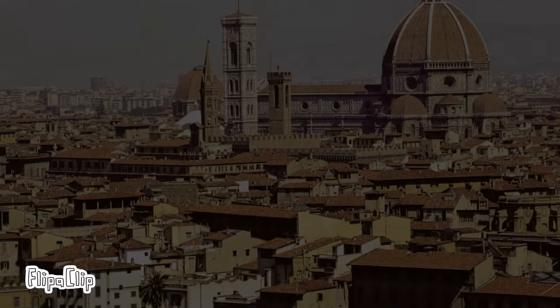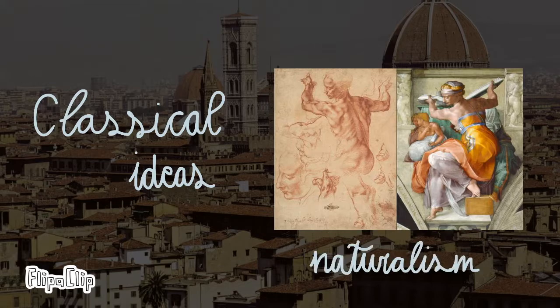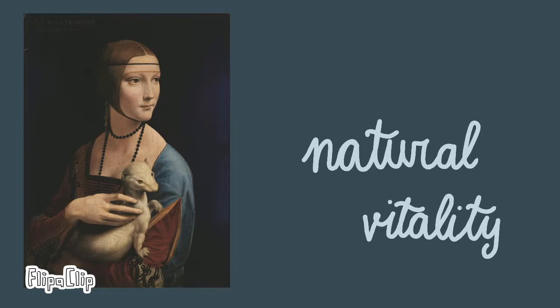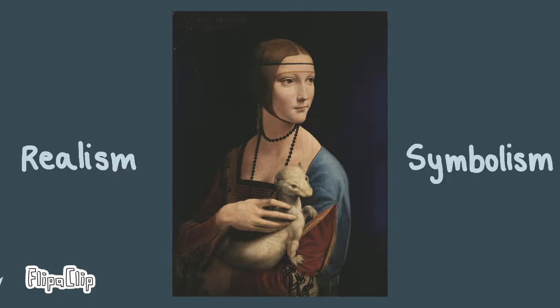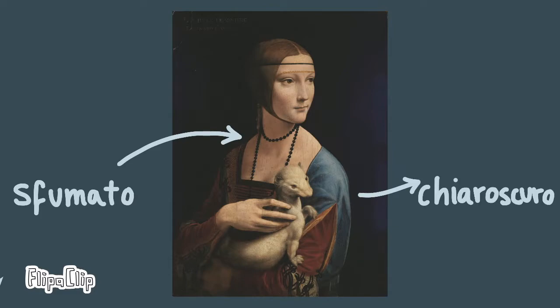The Italian Renaissance is characterized by a renewed interest in classical ideals, such as naturalism in art. The portrait represents the Renaissance idea of natural vitality by using knowledge and skills of anatomy and lighting, creating a realistic three-dimensional figure. This shows interest in realism and symbolism. The author used techniques of High Renaissance painting, such as sfumato and chiaroscuro.